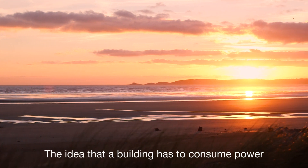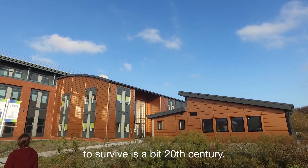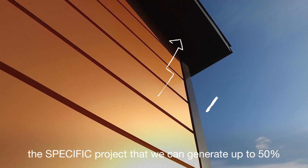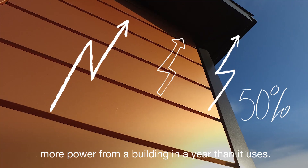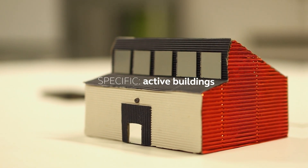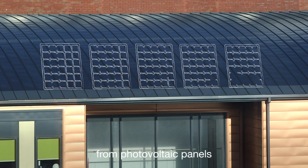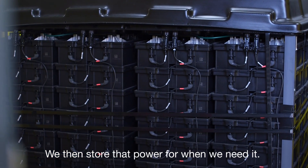The idea that a building has to consume power to survive is a bit 20th century. We've already shown in the work that we've done at the specific project that we can generate up to 50% more power from the building in a year than it uses. What the active building does is it collects heat from the sun and it collects electricity from photovoltaic panels. We then store that power for when we need it.